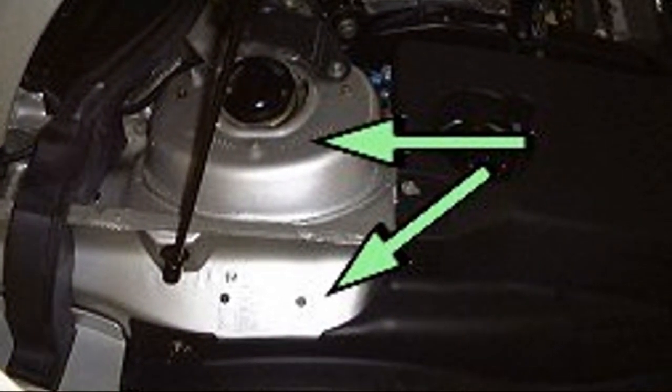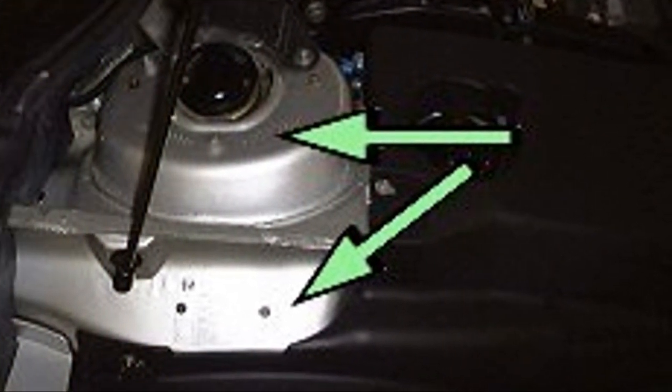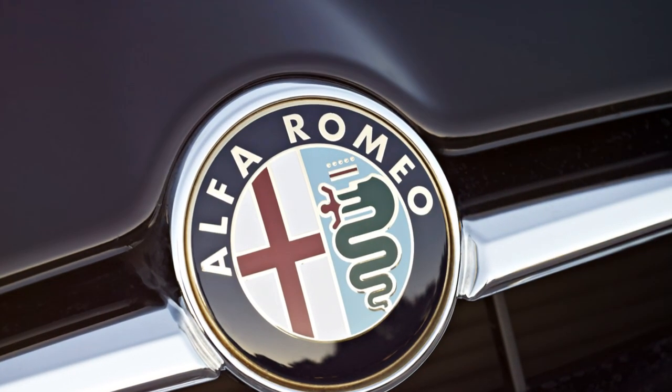For older models, pop open the bonnet and you'll typically find the VIN stamped right on the suspension strut or on the bulkhead. For most Alfa Romeos post-2005, you'll discover the chassis number on the dashboard behind the windscreen — just check in the left or right bottom corner.